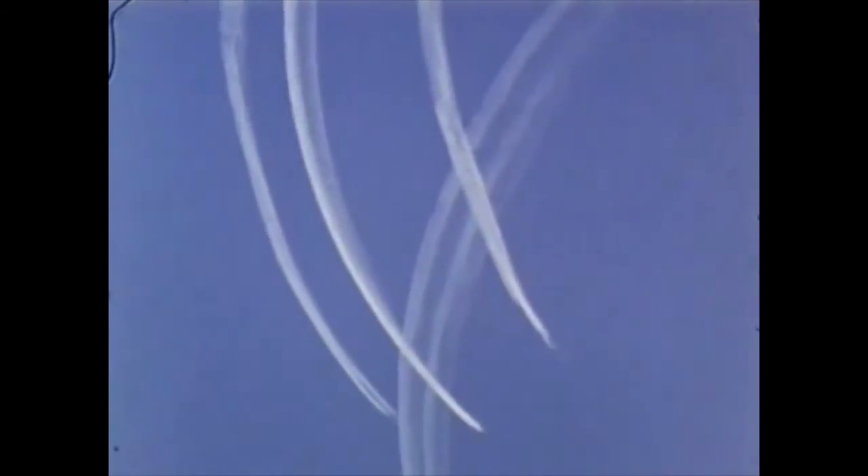Other bombers from the Strategic Air Command flew in with the drop plane, testing techniques for obtaining yield, height of burst, and ground zero location — the three essential parameters of IBDA, indirect bomb damage assessment.